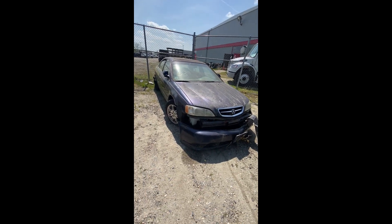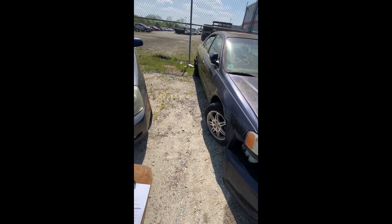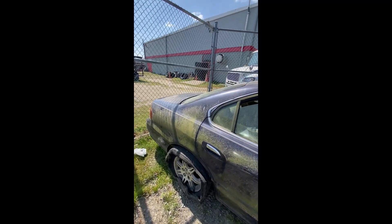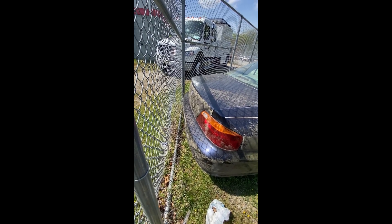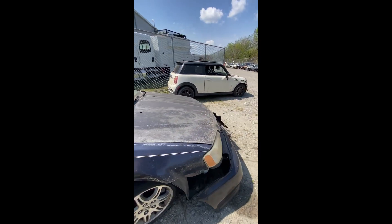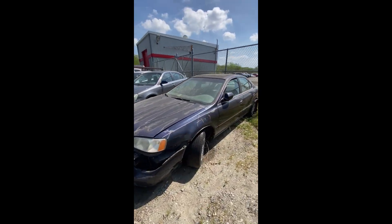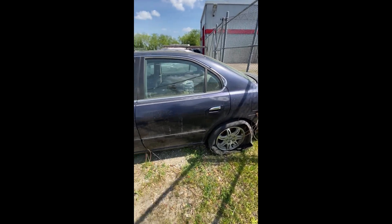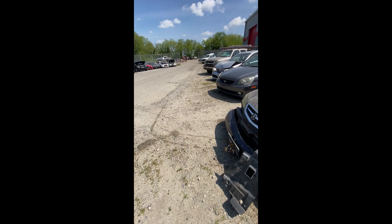Lot number fifty-three: a 2000 Acura TL 3.2 — no key. Damage in the front, flat tire in the front, tire in the back is shot. Can't get fully behind this one for a back-end shot. All the tires are shot on it. That is lot number fifty-three, the 2000 Acura TL.